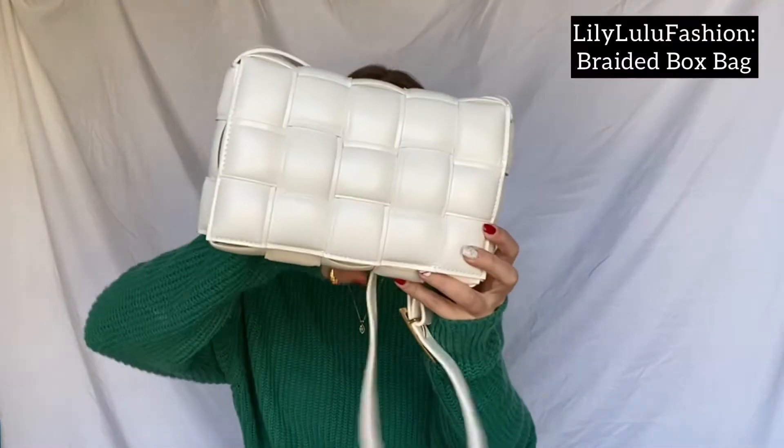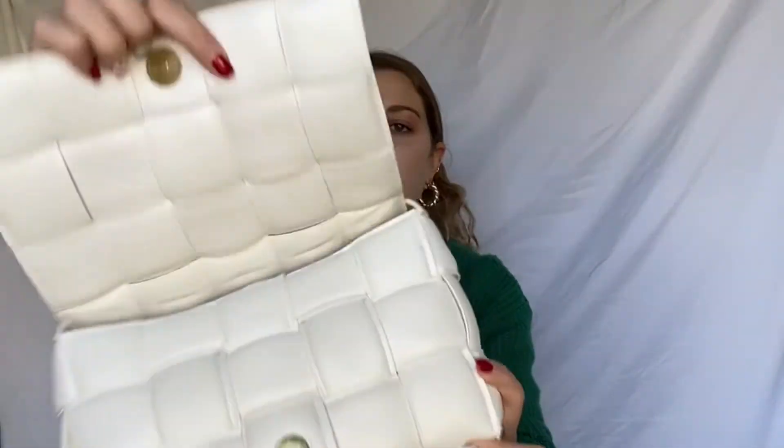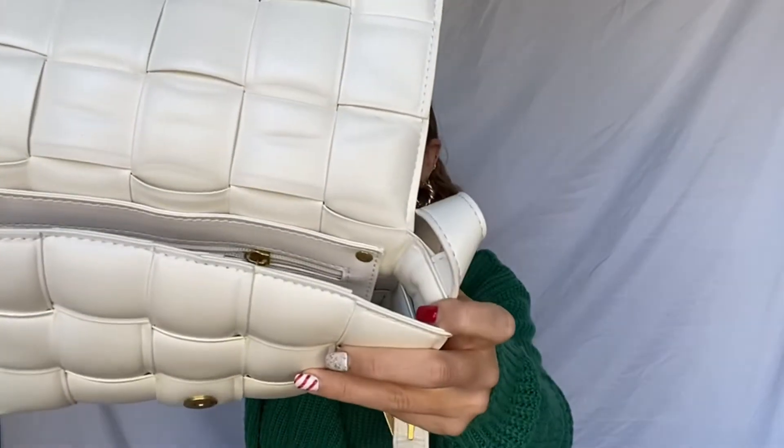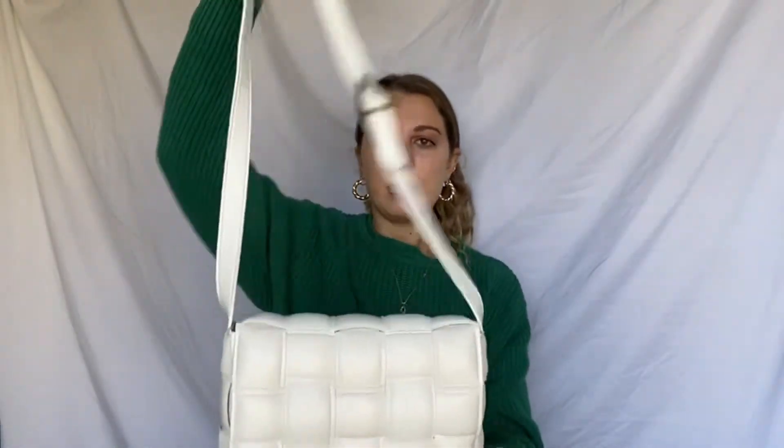My grandma — I sent her a list of stuff I wanted for my birthday and Christmas because she'd rather have me open something than just buy things I won't use. She got me this really cute bag that I asked for. The brand is Lily Lulu Fashion — it's like a crisscross bag, and when you open it there's all this room. It's really soft, like leather, and it's white so it will match with anything I wear.